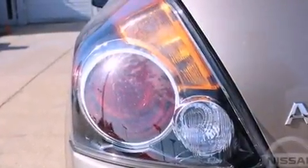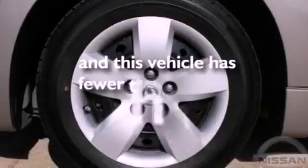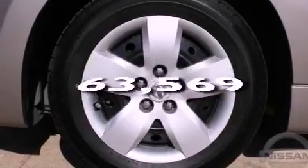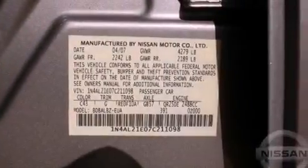Rear seat childproof door locks, full power accessories, and this vehicle has less than 64,000 miles. With an EPA estimated rating of 35 miles per gallon on the highway, its fuel efficiency will save you time and money.